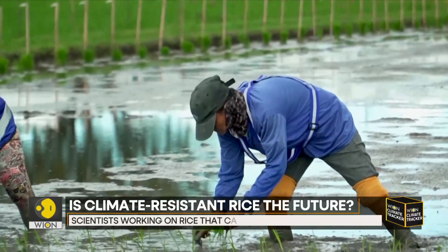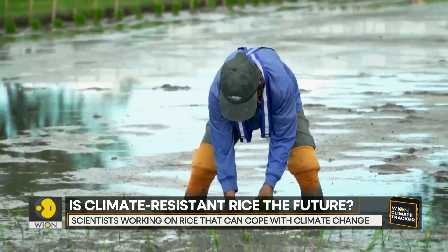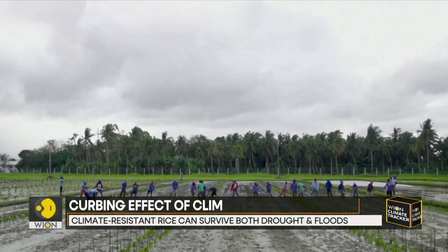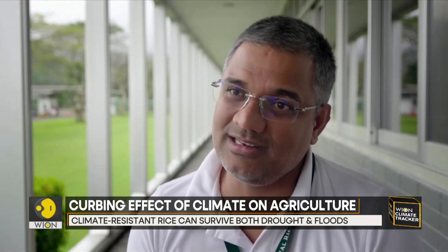Scientists hope these varieties will lead to improved stability and reduced risk in rice cultivation, so that farmers can earn better and have less cost of production — which will eventually lead to improvement of their income and other aspects of their lives.